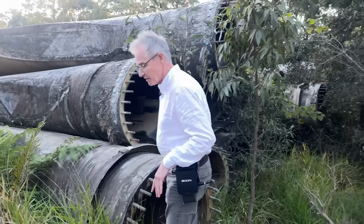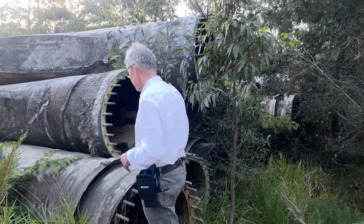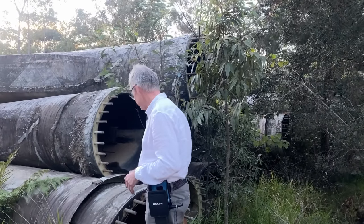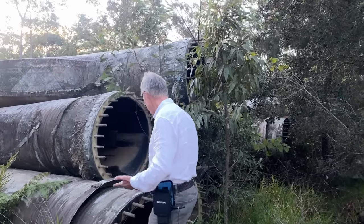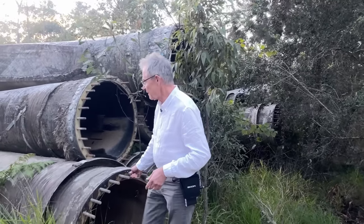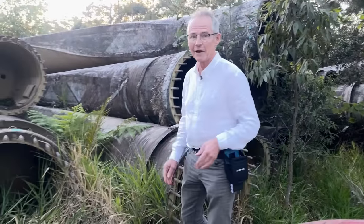These are old turbine blades, quite short ones actually. I mean they look big, but they're some of the early 20-metre ones I think, and now they've worn out. You can see the quality of it — there's not much life left in that. Can you recycle it? Good luck.